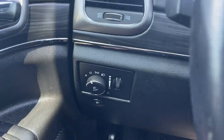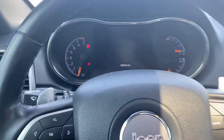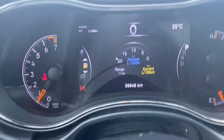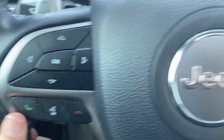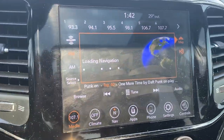Just to the left when we get inside we have our lighting controls. And we can go ahead and start up the vehicle. There in the middle is our cluster. To the left of the steering wheel we have our cluster controls, as well as Bluetooth controls. To the right we have our cruise control, and we can take a look at our audio.